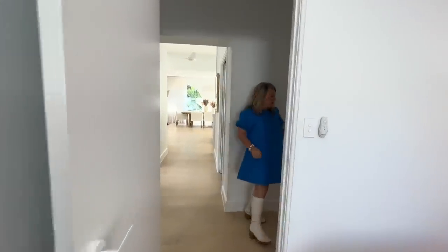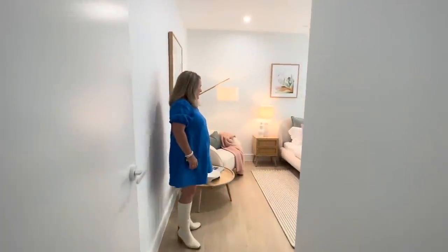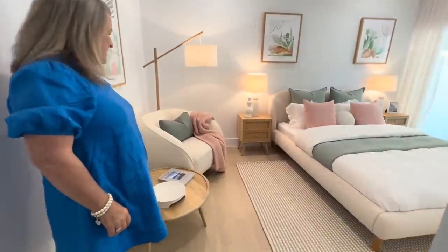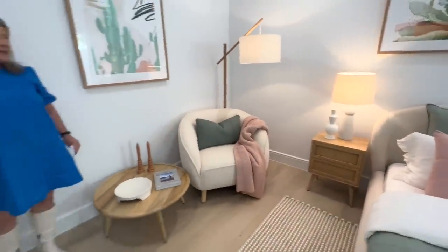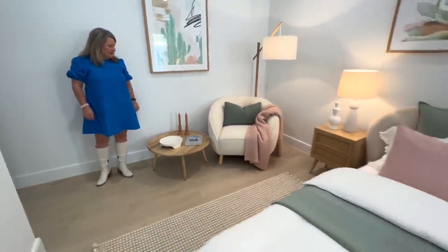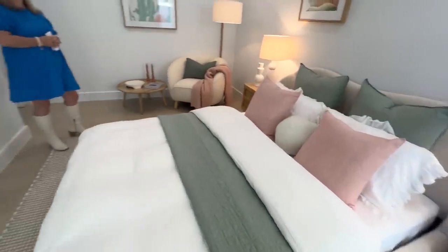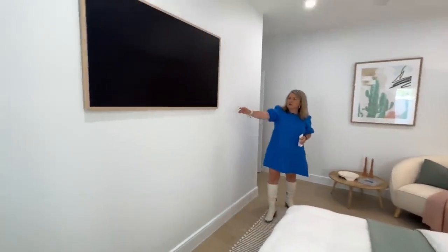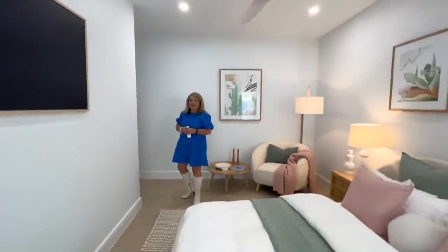And then we have our bedroom number four, which is the guest bedroom. Nice little sitting area in here as well. What a great spot to bring your guests to come and stay. As I said, all the bedrooms have their own artwork TV as well.